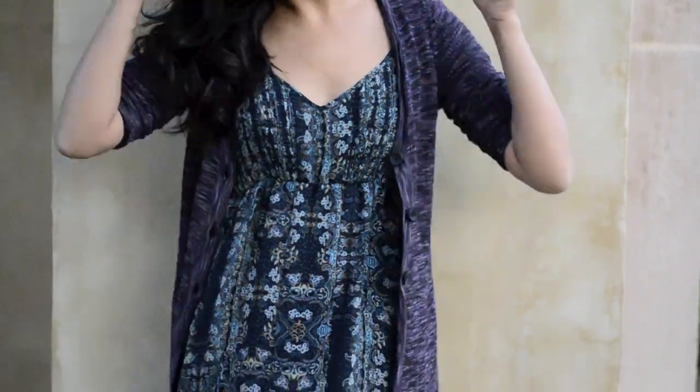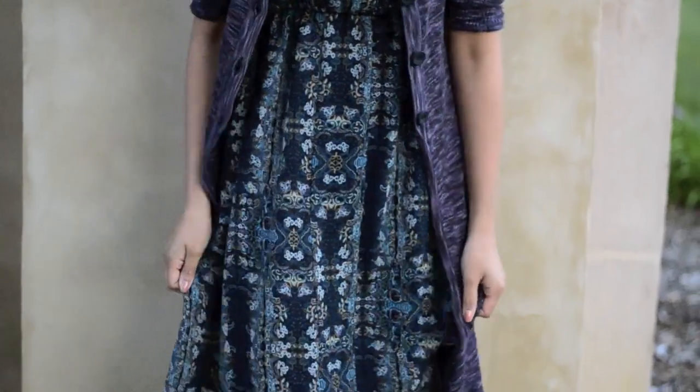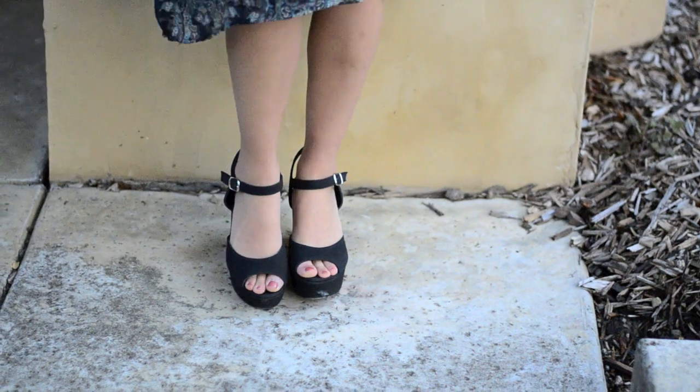This next outfit is still a bit grungy but with a pop of purple, which is my favorite color. The cardigan is from Forever 21 and I paired it with my favorite maxi dress from Urban Outfitters and my black wedges from Bamboo.